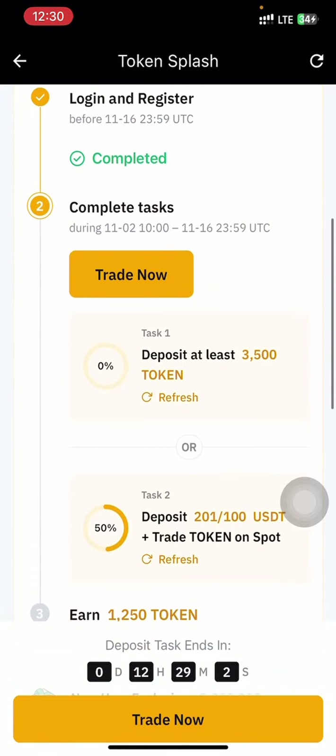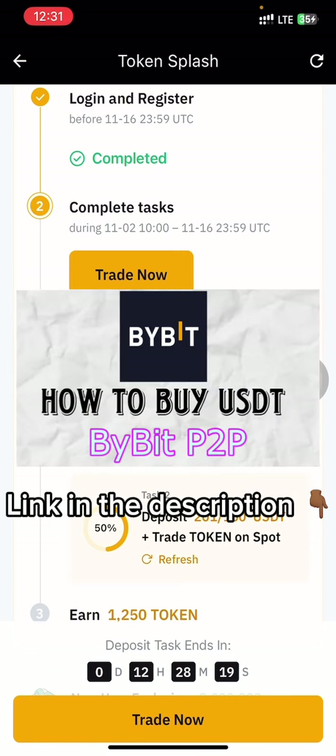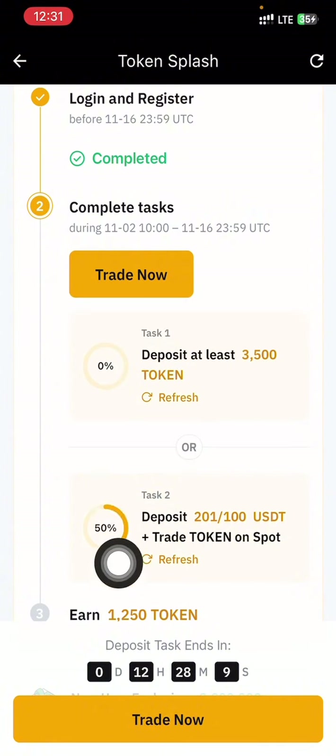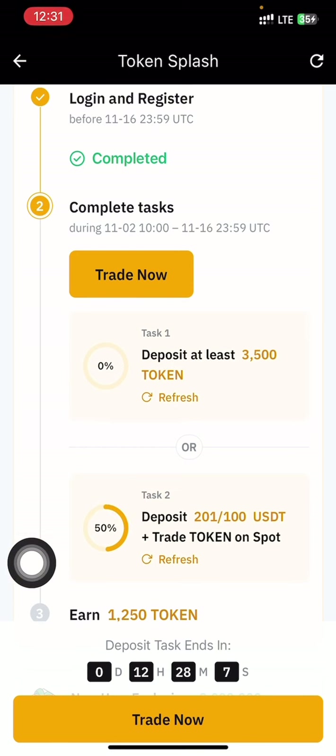Now that I've registered for the event, the next thing I'm required to do is either deposit 3,500 tokens from another exchange where the token is already listed, or deposit 100 USDT from Binance. Note that the deposit has to be USDT. I've already made a video on how to deposit USDT using the P2P option. I've already made my deposit — as you can see, the 50% progress bar has been filled up.